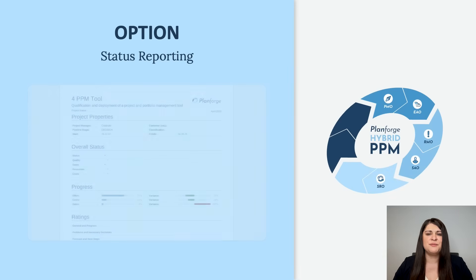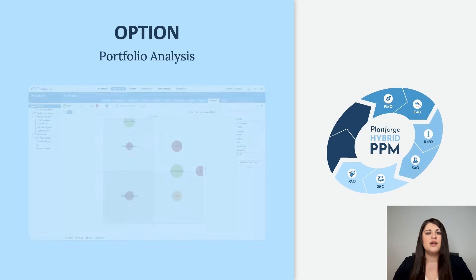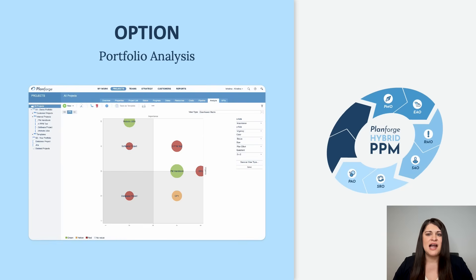The Status Reporting option provides a quick and effective way to implement regular project status reporting. Portfolio Analysis helps you align projects with your strategy using custom criteria, ratings, scoring modules and bubble chart analysis.